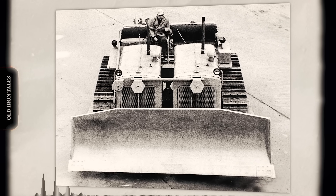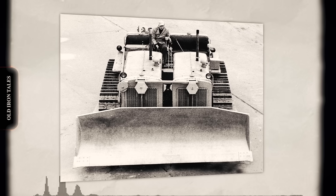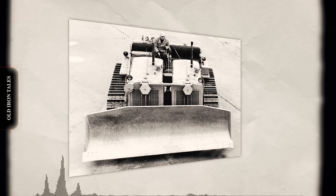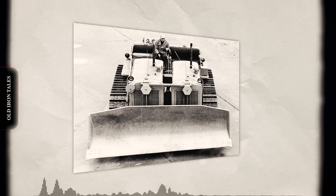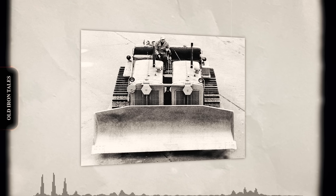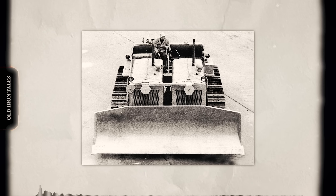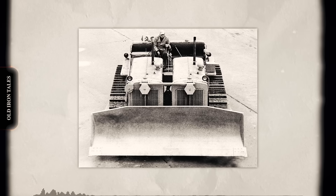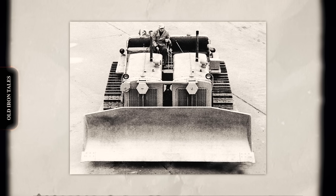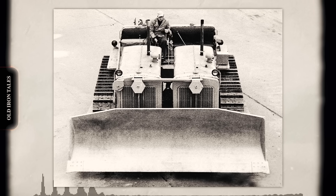It carried a 15-ton ripper on the rear, and some configurations featured blades stretching 16 to 21 feet wide. In 1950, a Twin D8 shipped to Morrison Knudsen's Farmington Dam project near Stockton, California. That same year, another went to Hungry Horse Dam in Montana, assembled by the local Cat dealer using Peterson's blueprints and conversion components. It proved essential for clearing over 20,000 acres of timber from the reservoir site. A third machine pushed coal at the Tanners Creek Power Plant in Lawrenceburg, Indiana.